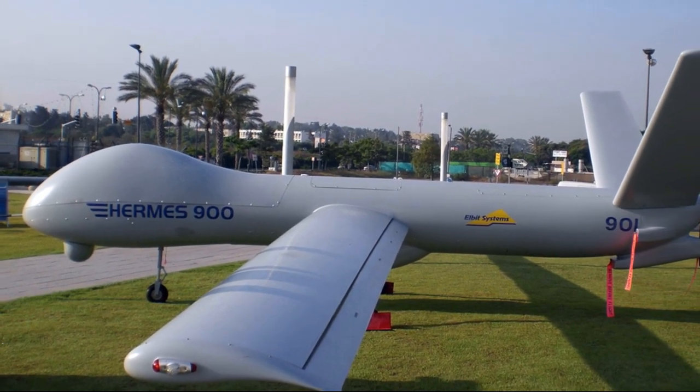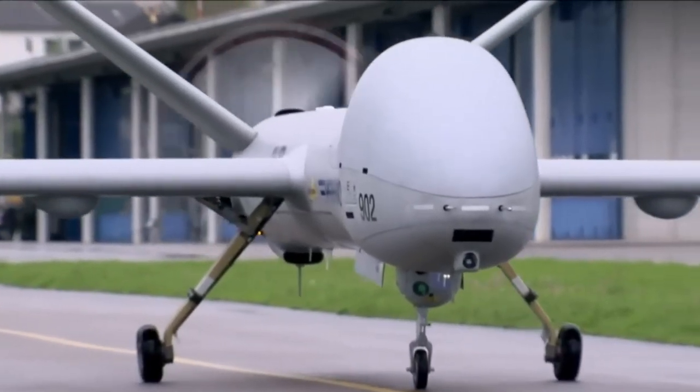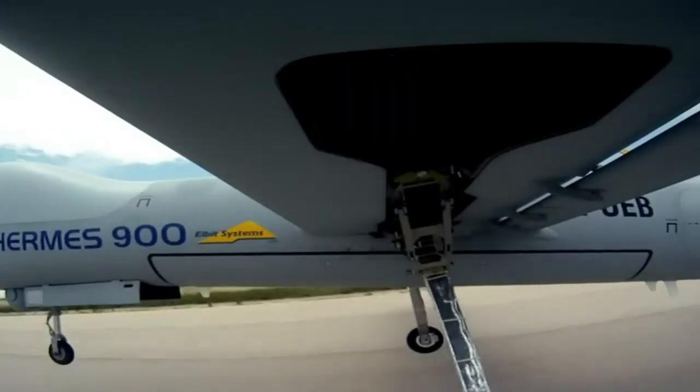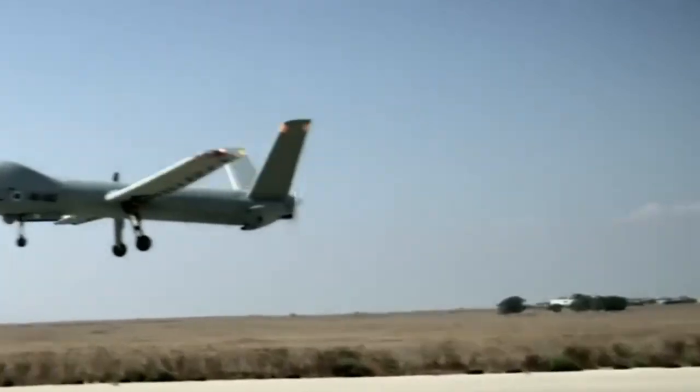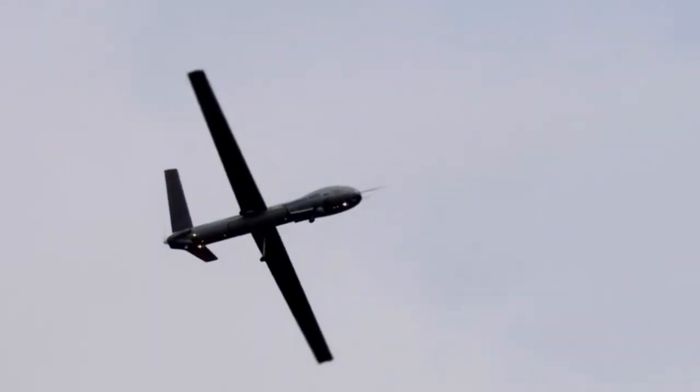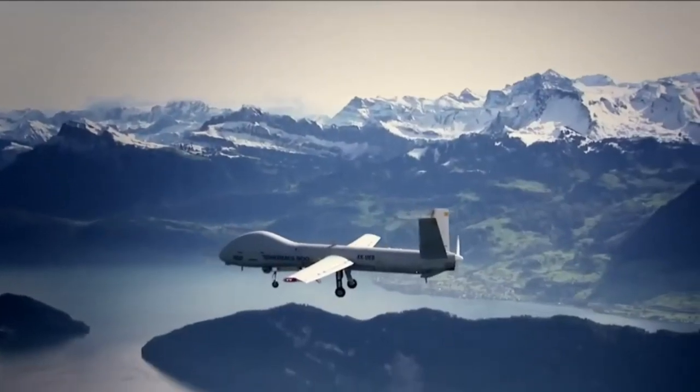Making it an ideal choice for a variety of missions, the Hermes 900 is capable of performing a wide range of missions, including reconnaissance, surveillance, patrol and targeting. It is equipped with an advanced system of optical and electronic equipment, including IR cameras.